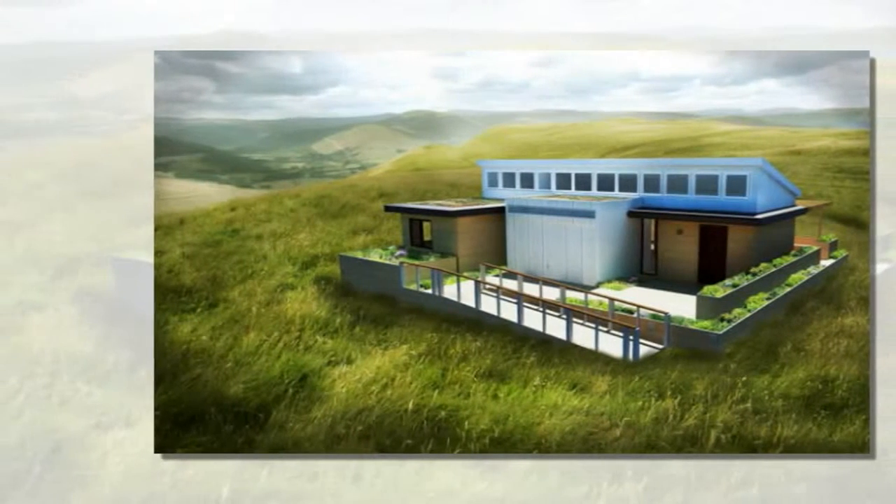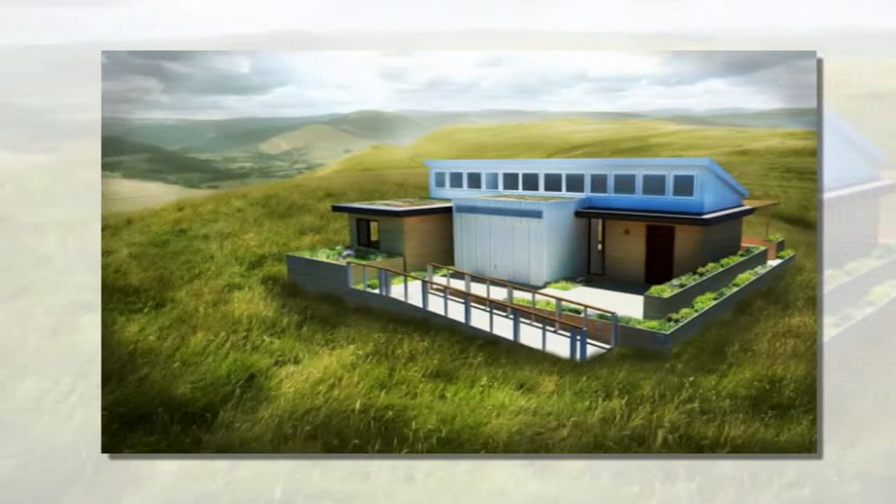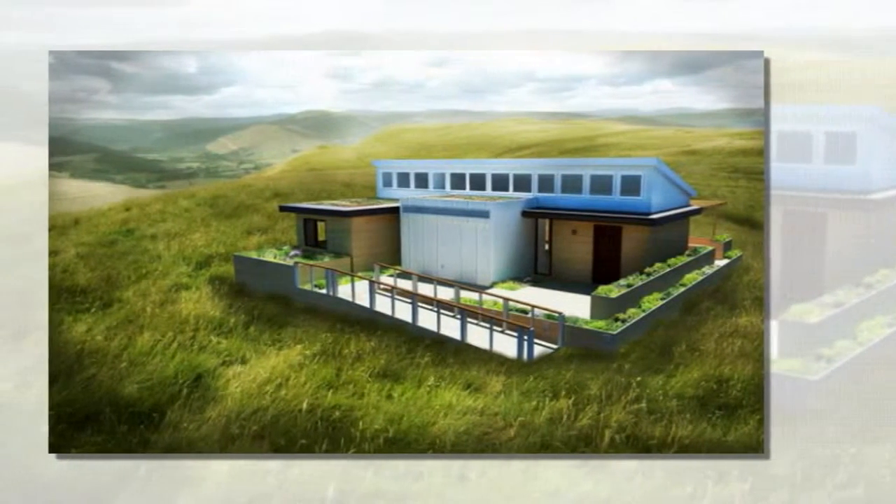This is the first time Stanford University has competed in the Solar Decathlon competition and is one of 20 teams who will test their smart home design in Irvine, California this fall.